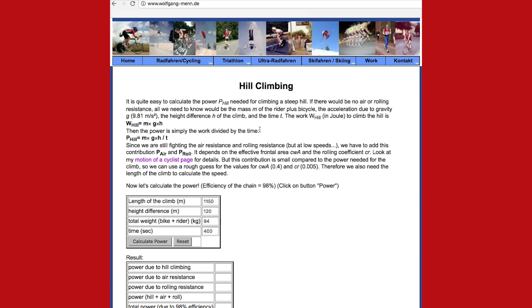So, this has, of course, piqued my interest. I want to go and see if my power meter is accurate.